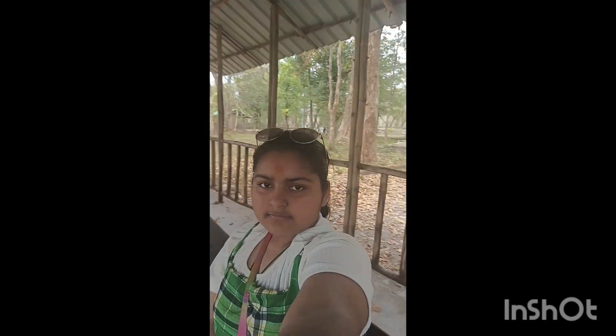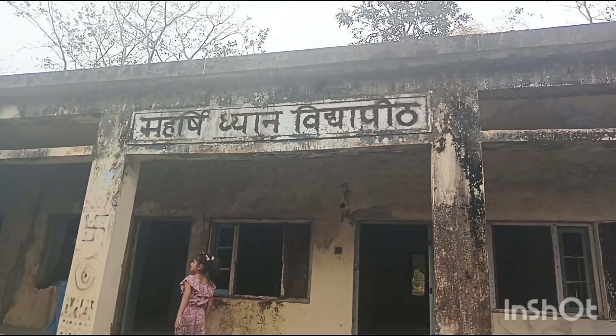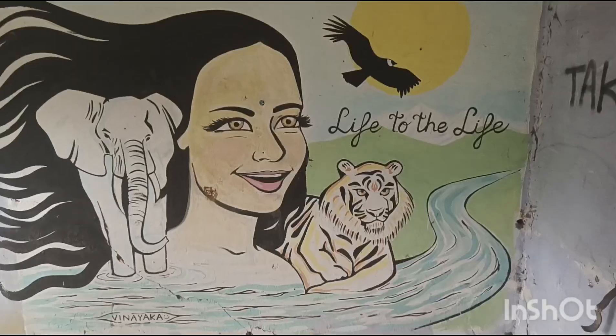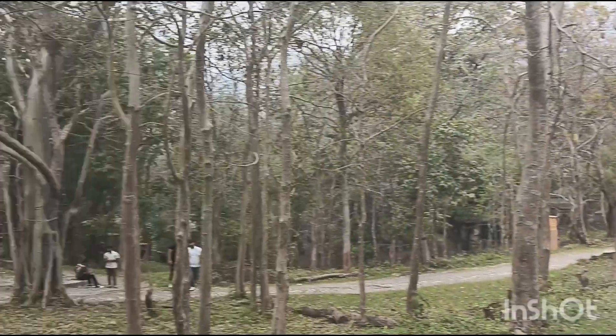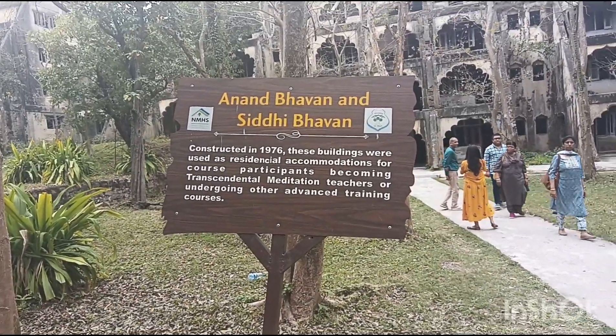We are in a hut now. This is Maharshi Dhyan Vidya Peet. Punch Kuddi. Anand Bhavan and Siddhi Bhavan.